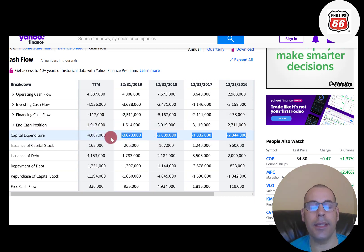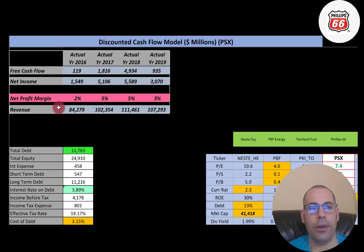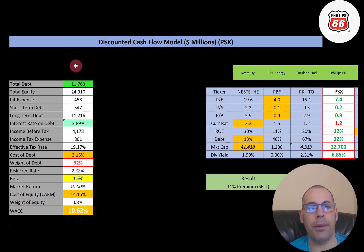Let's look at their revenue — it goes from 84 billion to 107 billion, so they have a ton of revenue coming in. It does drop from 2018 to 2019, but 107 billion is a massive number. They have low margins because of such high expenses. Margins are net income divided by revenue — how well you convert revenue into profit — and they only convert three to five percent of their revenue into profit.